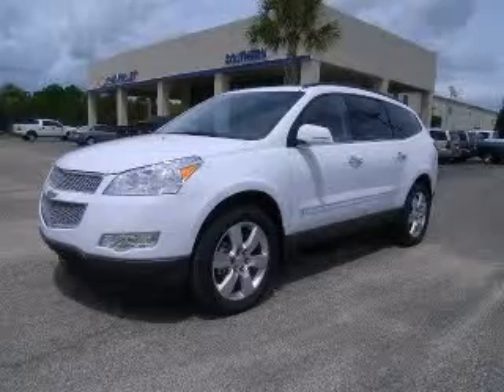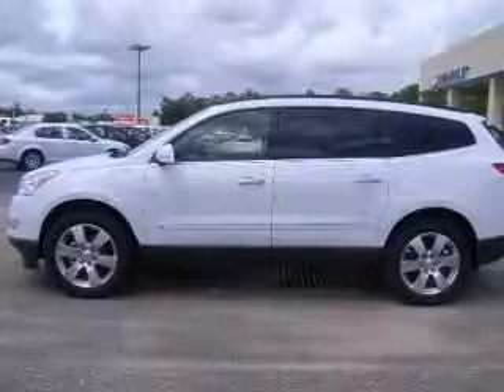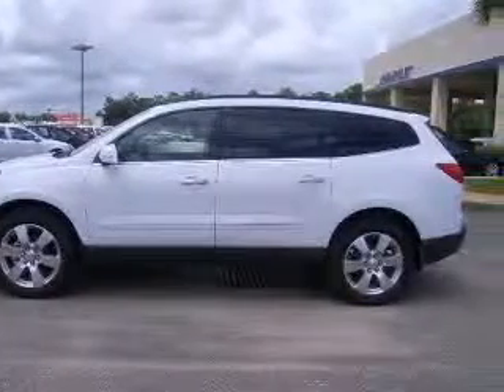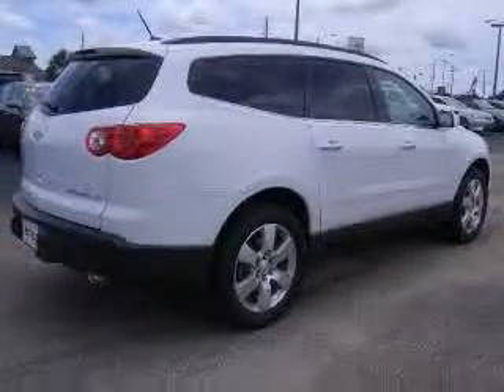We are proud to present this excellent new 2010 Chevrolet Traverse. This Traverse has a six-cylinder engine and an automatic transmission. This vehicle has a wide exterior and includes the following options: